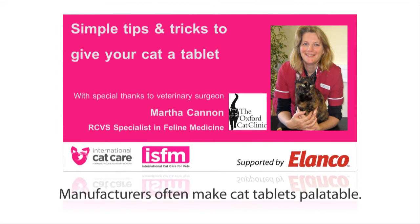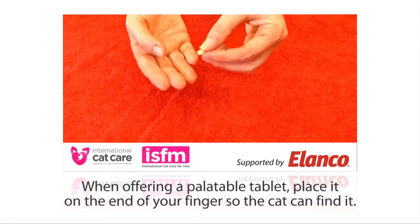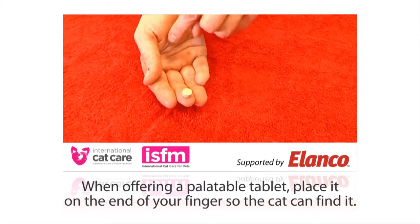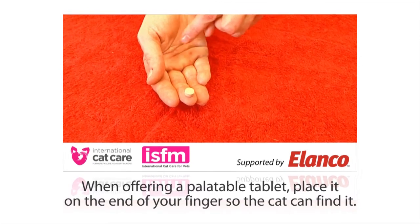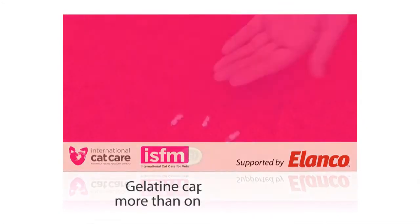It can be very difficult to give a cat a pill, but with a bit of ingenuity there's often a way around it. These days manufacturers often make cat tablets palatable, and if you're offering your cat a palatable tablet, make sure you put it on the tips of your fingers so that the cat can smell and find the tablet easily — if it's in the middle of your hand, the cat will really struggle to find it.